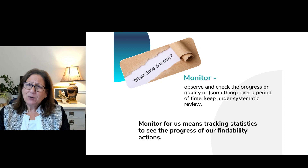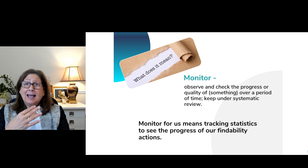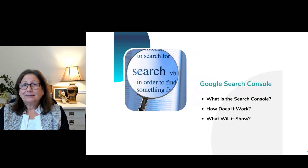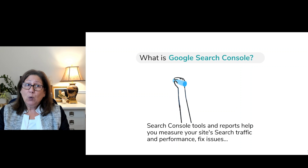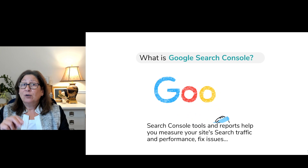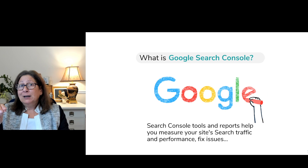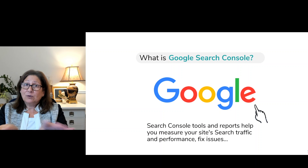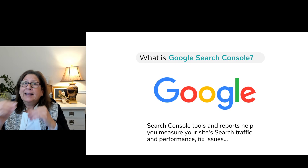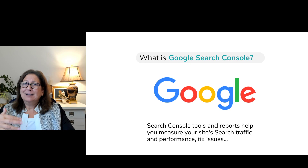Google Search Console is a supporting tool to make sure that the actions you're taking to be findable are working. It's tools and reports that help you measure your site's search traffic and performance and fix your issues. Search traffic really just means how many people come to your site — if people click on your site or enter the name into Google search, that's a click. You want to know how many people visit your website, because you want to know whether it's working, whether people are reading it.